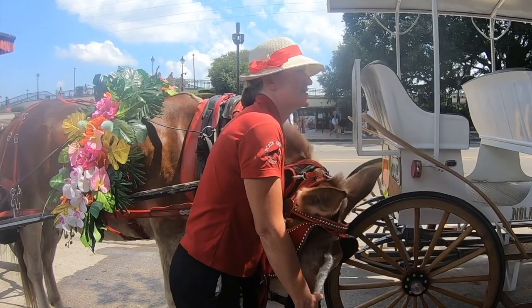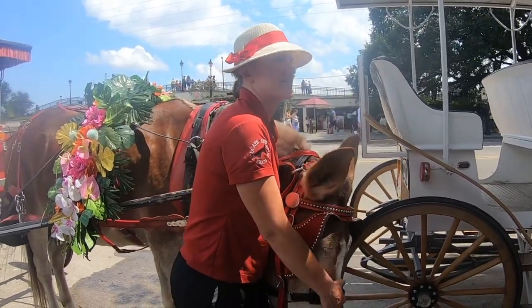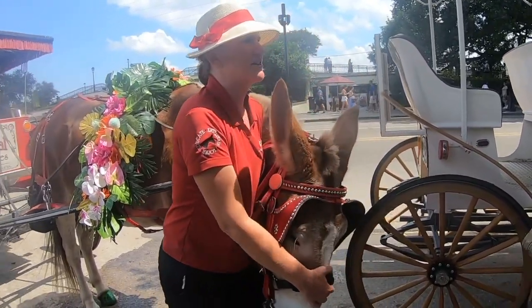We have a barn in the Marigny. There are a couple other barns scattered around the city, so they just walk home every night.